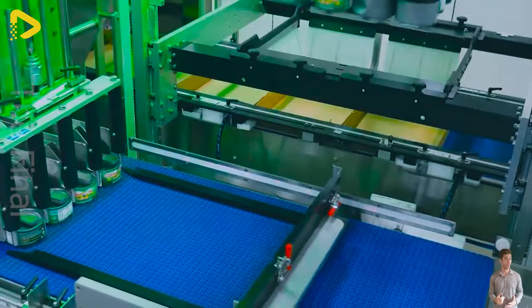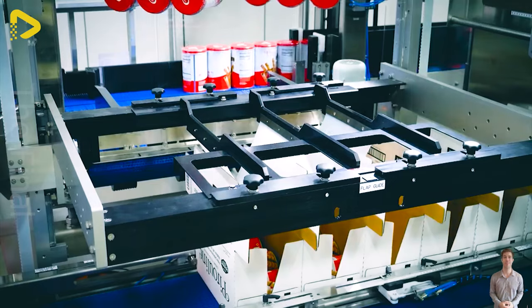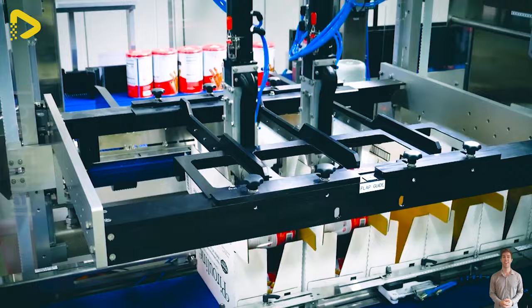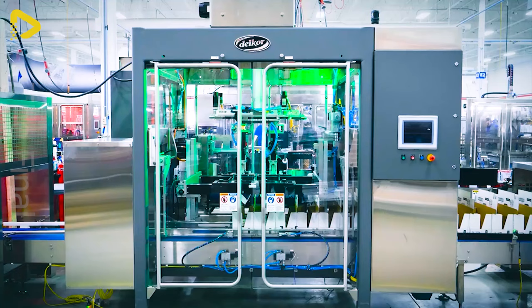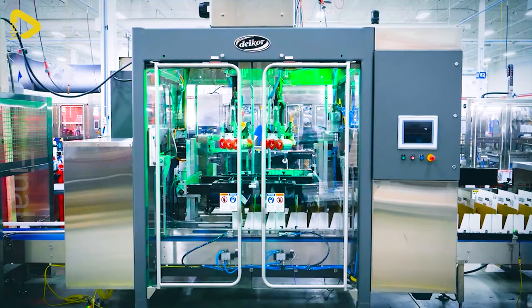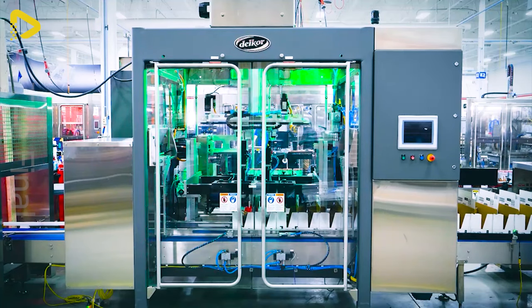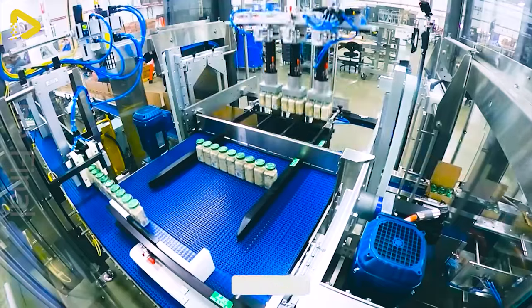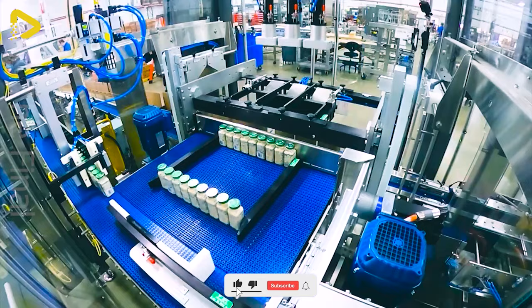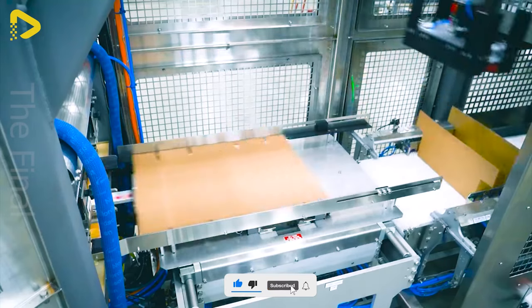Like a graceful dance, the nimble robot arms swiftly package spices and food, creating complete boxes in the blink of an eye. The precision and lightning speed of these robots enhances the packaging line's efficiency to the max, optimizing production and delivering huge benefits to the business.